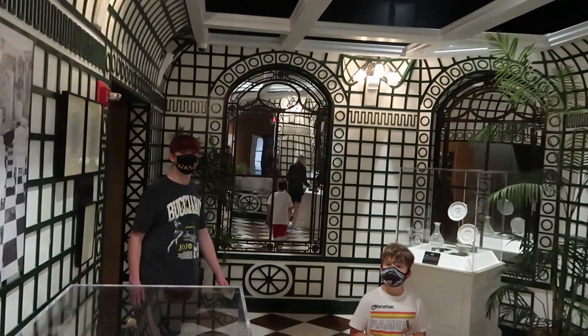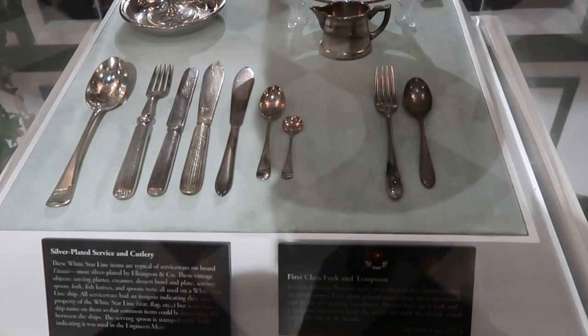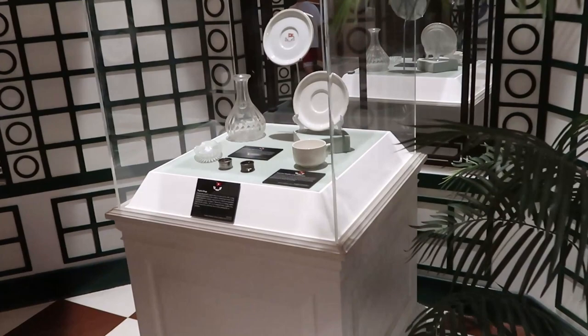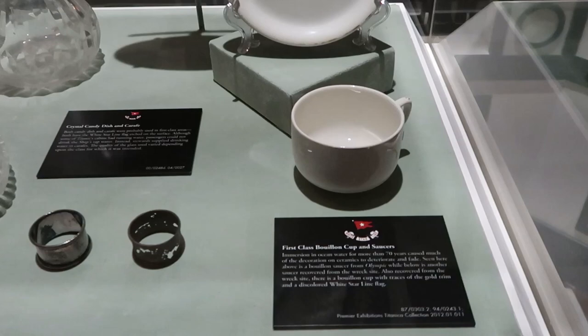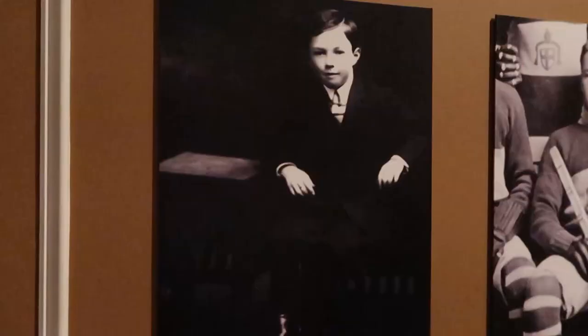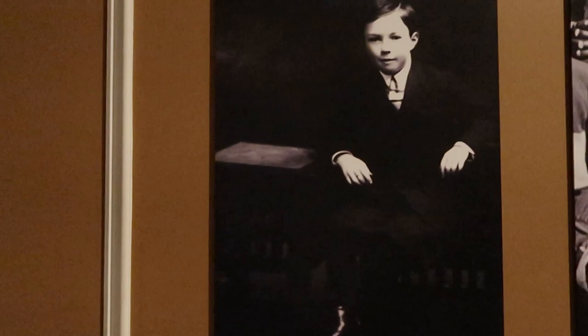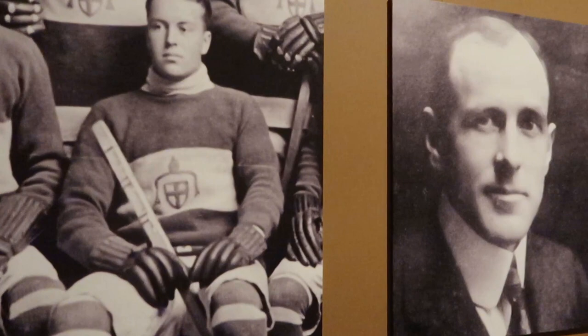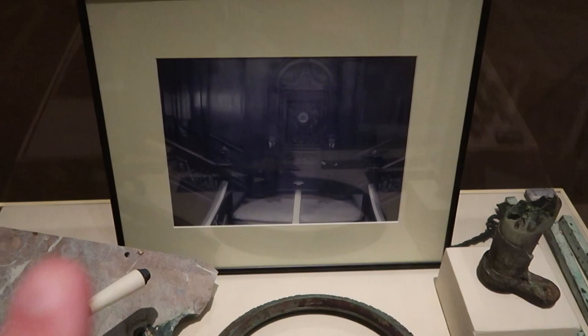They have dishes and silverware that were brought up from Titanic — first class forks and teaspoons brought up in 1994. We have first class cups and saucers, and crystal candy dishes brought up in 1987 and 2000. I love all the mirrors and intricate lighting in here. There are pictures of actual Titanic passengers: Marshall Brines, Charlie Alexander first class, Mr. Albert Dick first class. We also have a cold faucet still attached to the marble, brought up in 2000, and the main staircase area picture, plus some bed frame fragments from 2000.